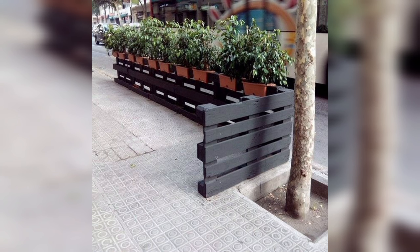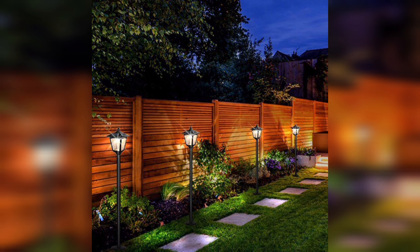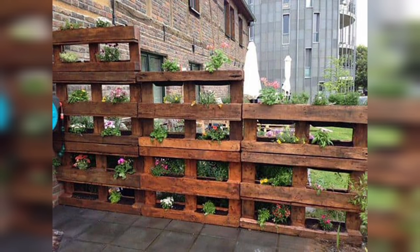If privacy is a concern for you, a dye wooden fence can provide the level of privacy you desire. Wooden fences can be designed to be taller and thicker than other types of fences, which can help to block out noise and prying eyes. This can be especially beneficial if you live in a busy neighborhood or near a busy road.